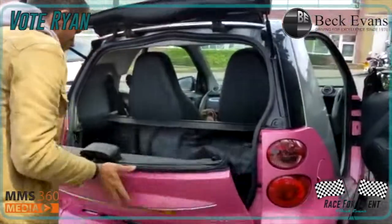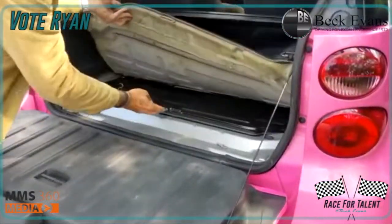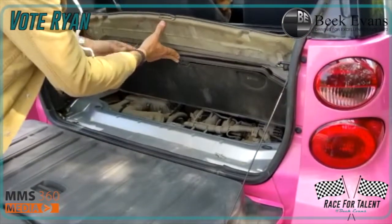Just so you guys are aware, when I said it's mid-engine — there she is. Look at that puppy.